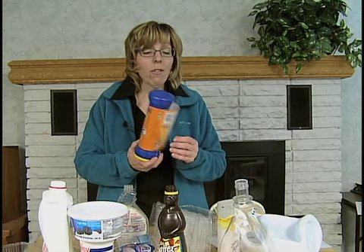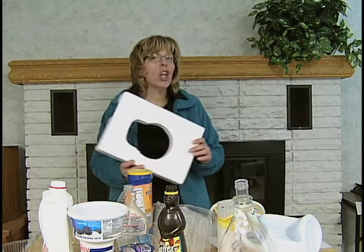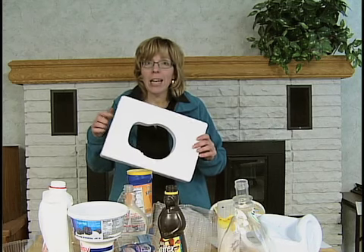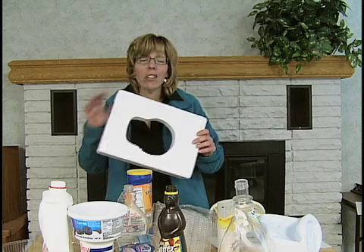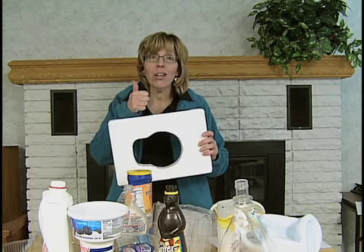Pretty simple — number one through seven can be recycled. Put it in the recycling bin and we'll take care of it. You don't need to take the labels off. And just one little thing: no styrofoam. This has to go into the trash. Please throw it away. Thank you.